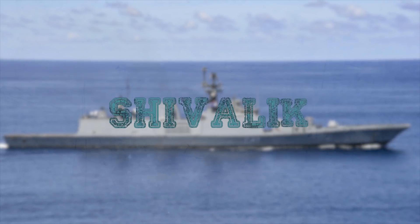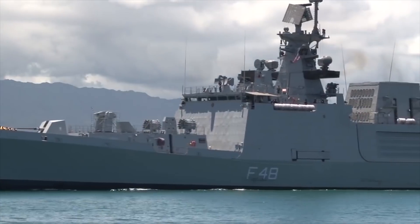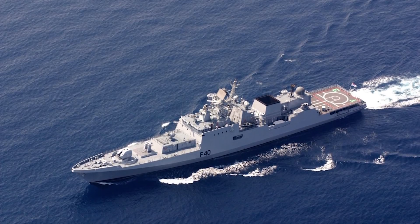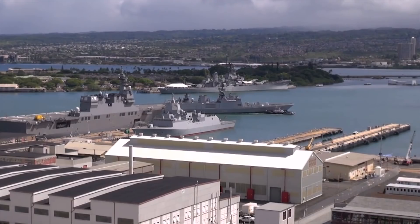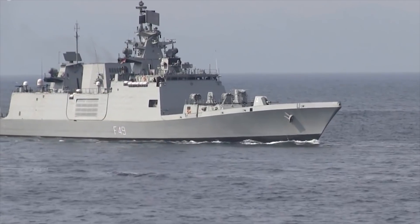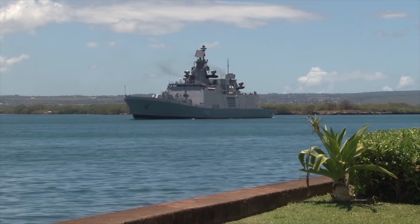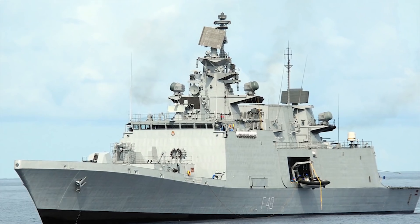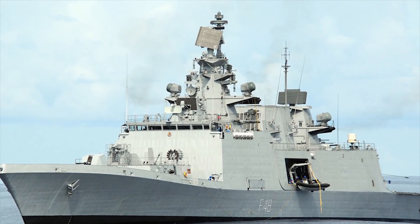The Shivalik-class frigates are multi-role stealth craft built for the Indian Navy. They are the first Indian warships to be built with stealth features and will be the lead frigates of the country's Navy during the first quarter of the 21st century. The structural, thermal, and acoustic stealth features make them less detectable to the enemy. The radar systems and engines are further modified to reduce and avoid detection and noise levels.